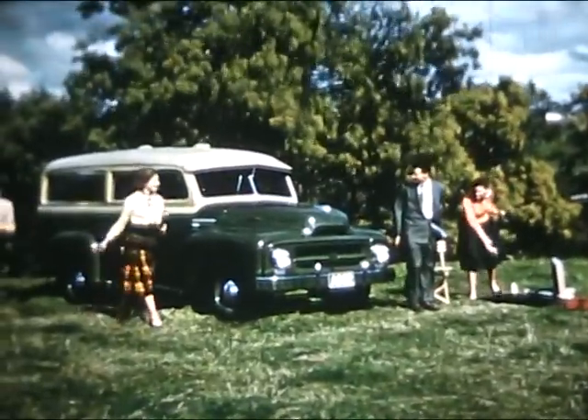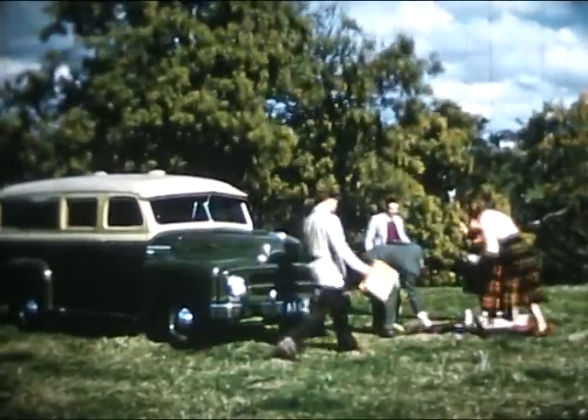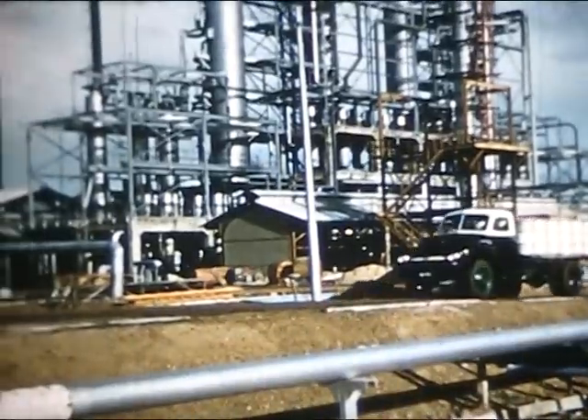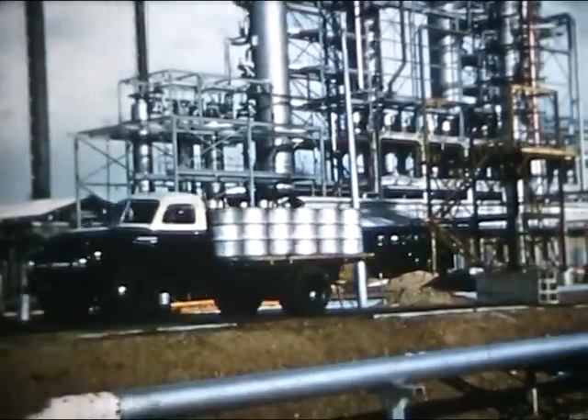For the fisherman, the golfer or countryman, here is the vehicle for work and pleasure — at home on the smoothest road or the roughest bush trek. The versatile Dandenong models are applicable to all body types for every kind of job.